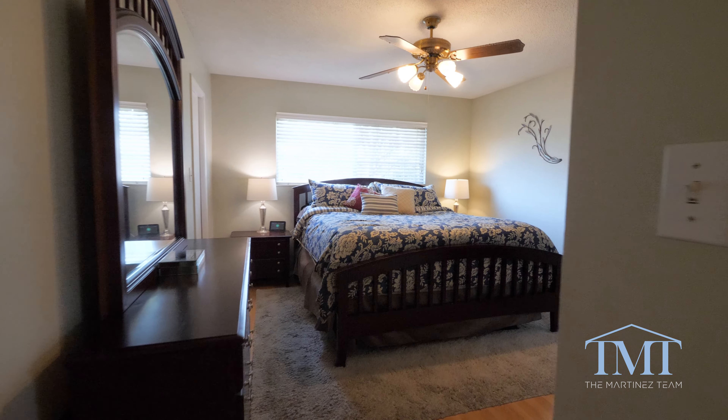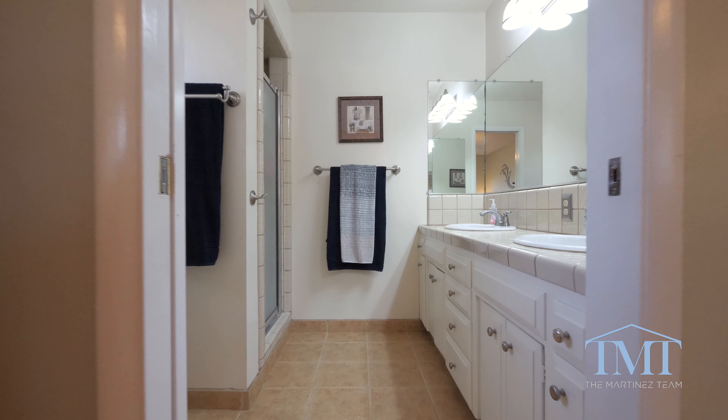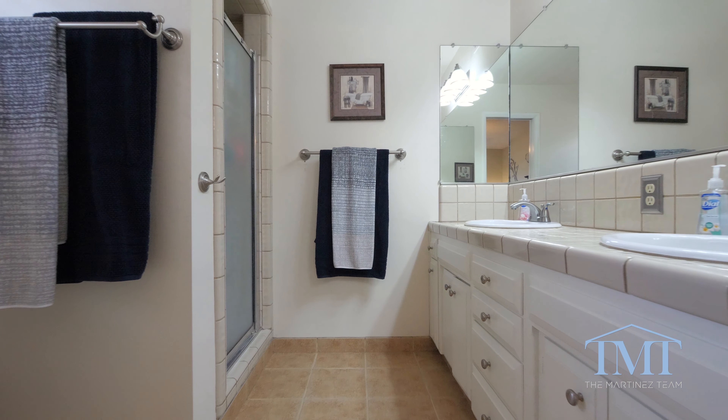The large master suite comes complete with a ceiling fan, walk-in closet, dual sinks in the bathroom, and a standing tile shower.